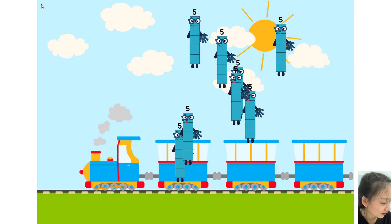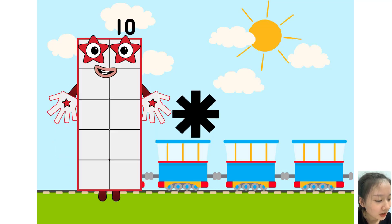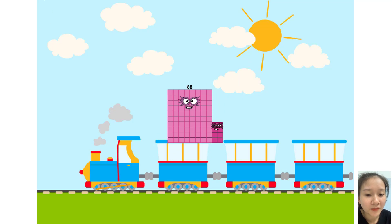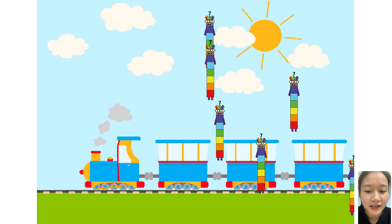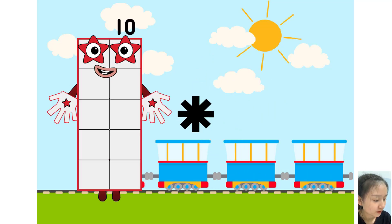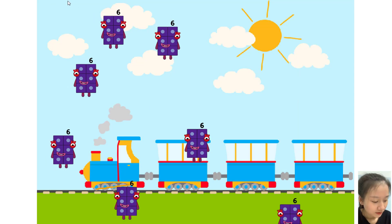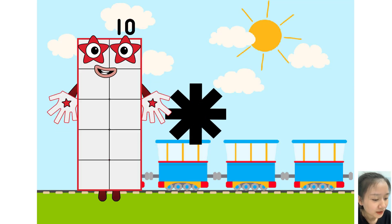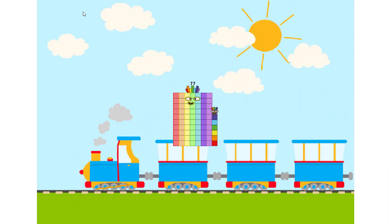Eight equals 48. Ten times plus equals eight. Eight equals equals. 48. Six times plus equals seven, 49. Equals. Seven equals 77.